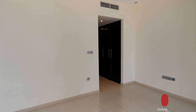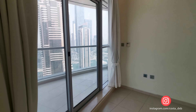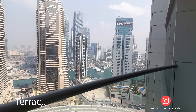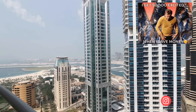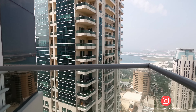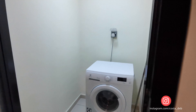Skyview is a full-facilities building with an excellent swimming pool and gym. Skyview Tower is a chiller-free tower, so you don't need to spend any extra money for your chiller — just DEWA, which covers water and electricity.